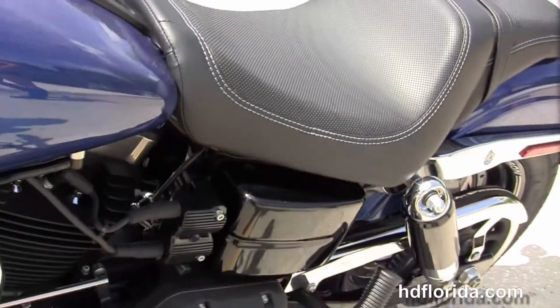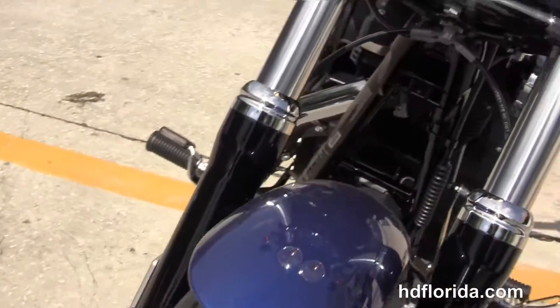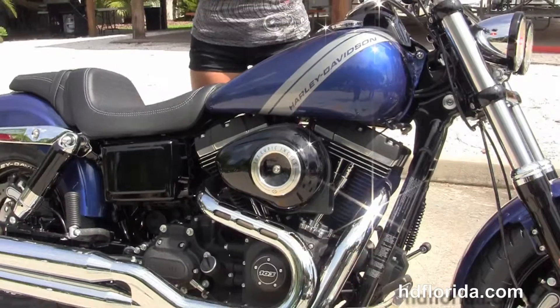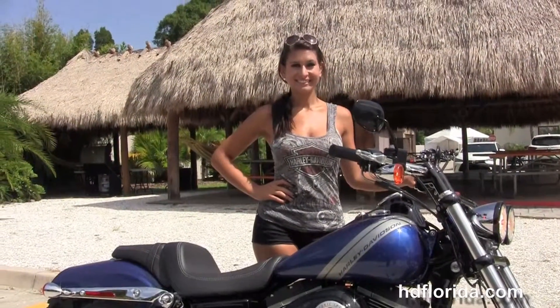We finance new Harley-Davidsons up to 84 months. Be sure to ask about our fly and ride program — fly in, sign paperwork, ride back to your hometown. This bike comes standard with a two year unlimited mile warranty extended out to five years on top of that. It has a chrome and black twin headlight assembly out front.